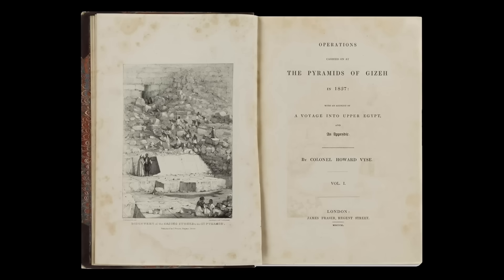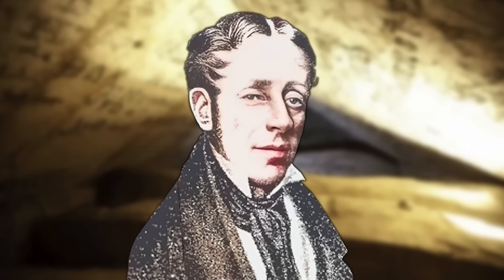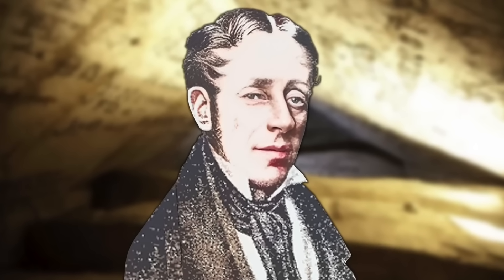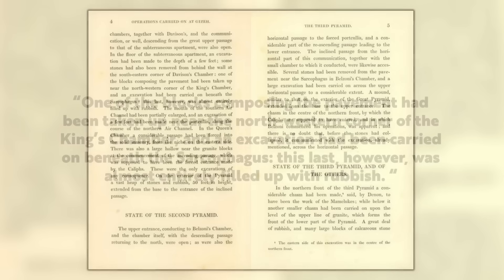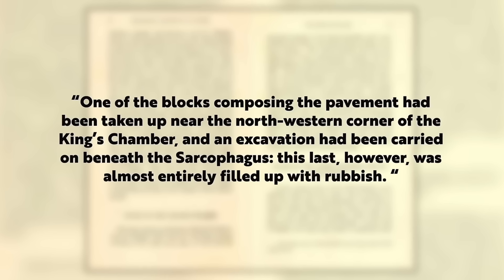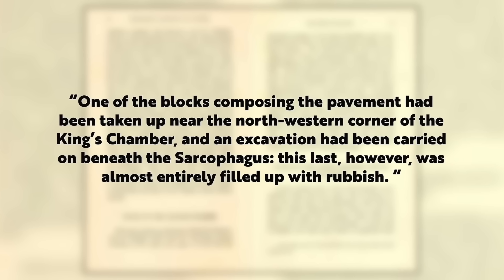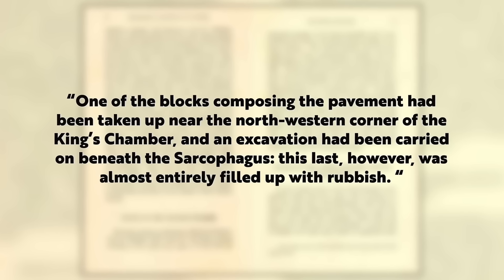The next thing to check was the work of Howard Weiss, who we know was inside the Great Pyramid in 1837 and must have seen the excavation in the floor. On page 4 of his volume 1, when giving an overview of the state of the pyramid before his work began, he says: one of the blocks composing the pavement had been taken up near the northwestern corner of the King's Chamber, and an excavation had been carried on beneath the sarcophagus. This last, however, was almost entirely filled up with rubbish.